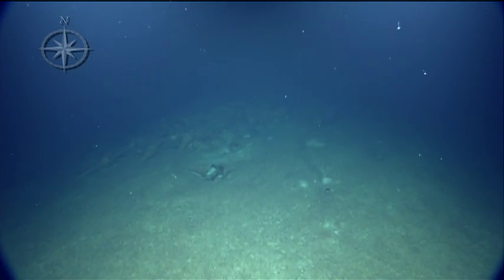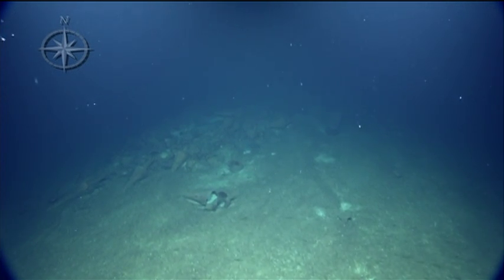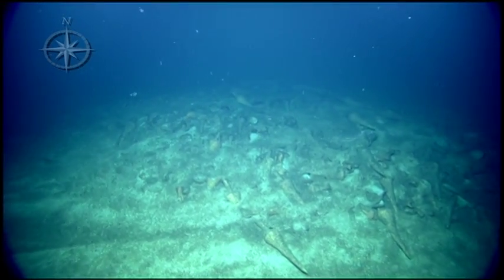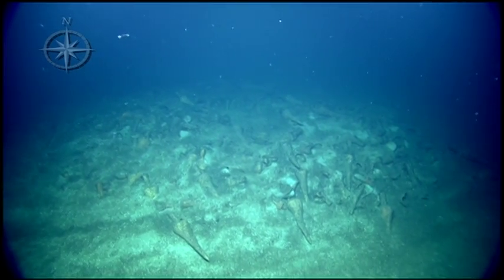Got a wreck! Got a wreck. I'm capturing stuff. Start snapping. Nicely done. Those of you just tuning in to Nautiluslive.org, we have found our first shipwreck of the season.